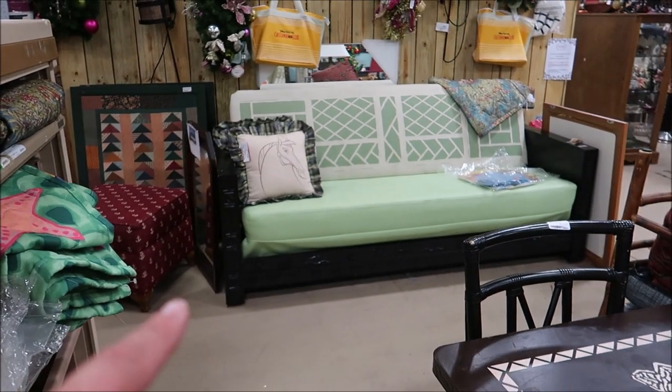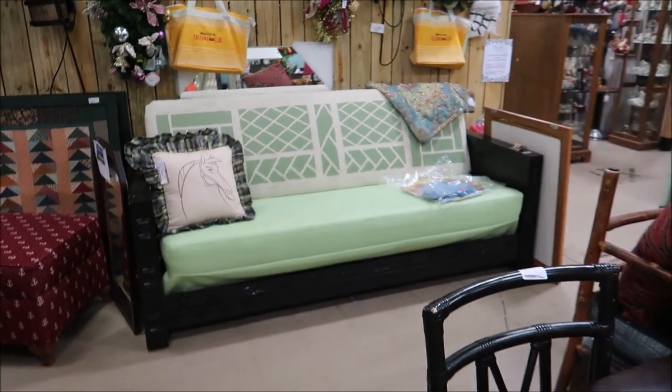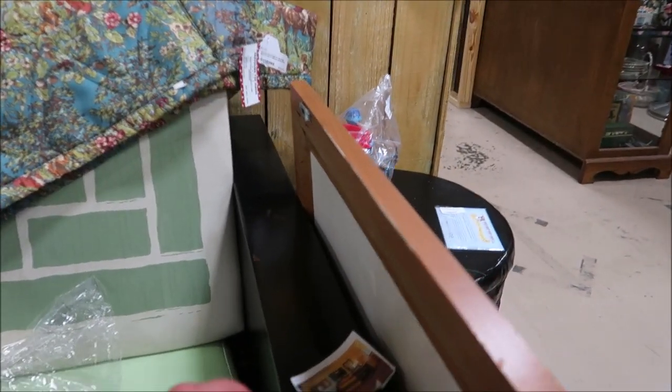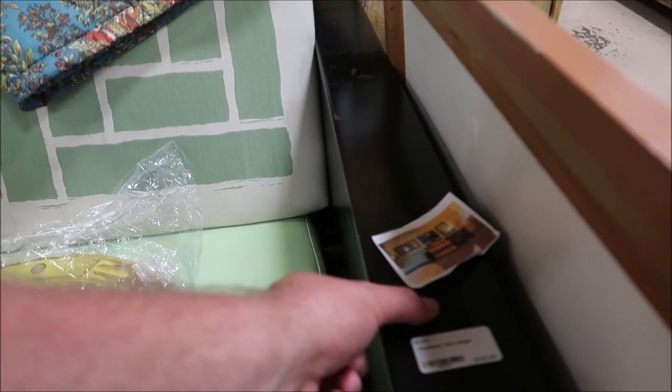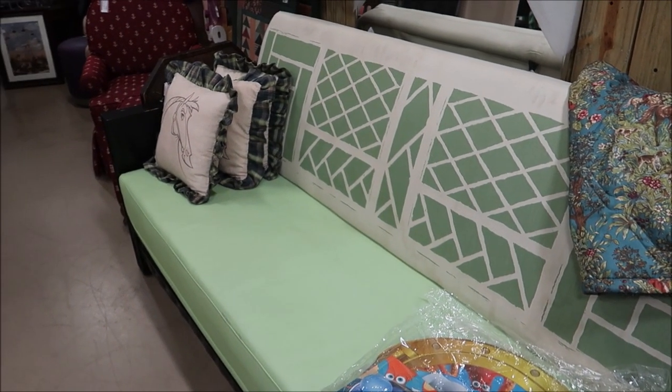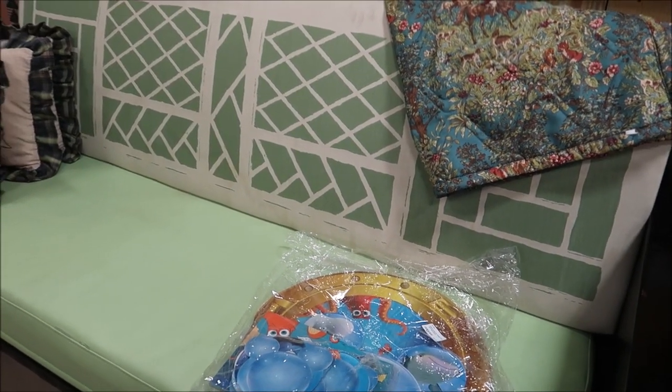And I think this is a couch from the Polynesian — is this like a lobby couch? It's from the rooms actually. This is a Polynesian sofa sleeper. That is super fancy. $200.